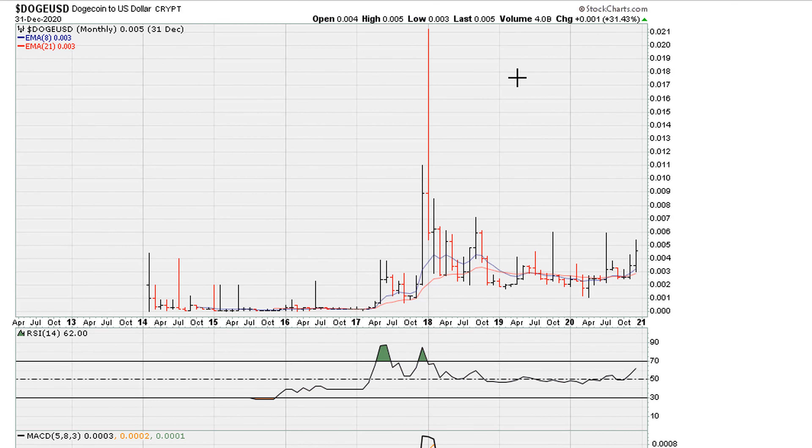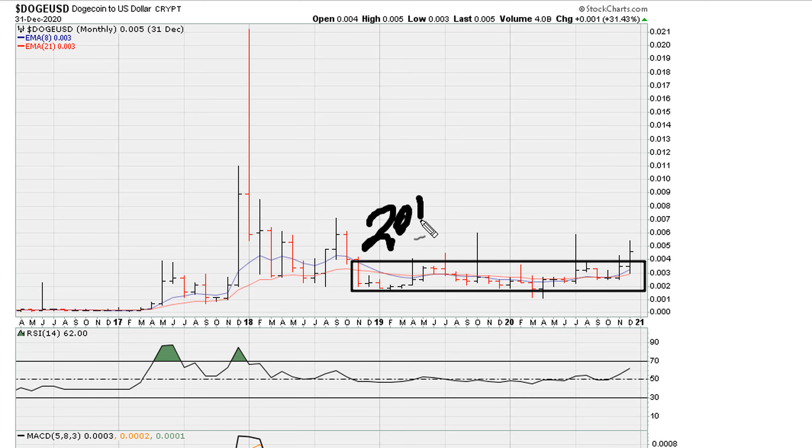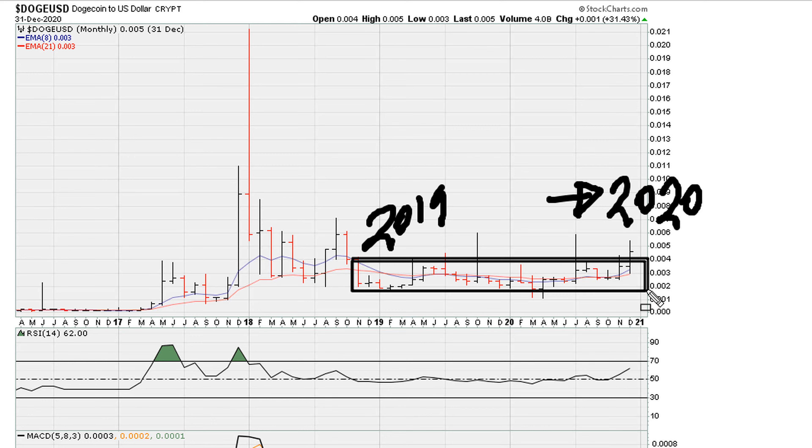Now let's take a look at what happened coming into December of 2020. We have again this sideways action here, essentially from 2019 to late 2020 — as of end of December 2020. We have this sideways price action, not very desirable in the eyes of momentum traders.